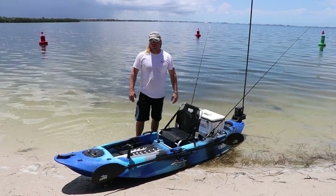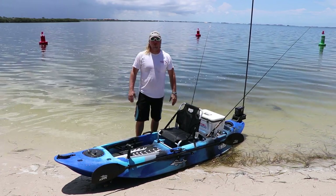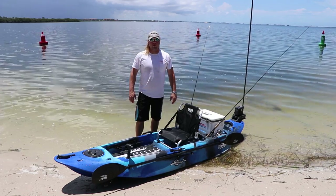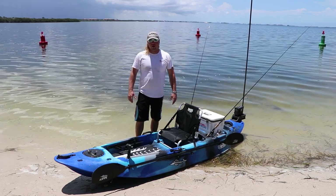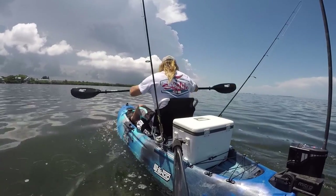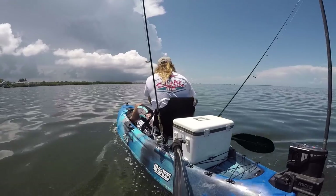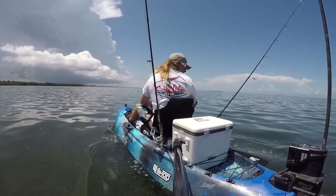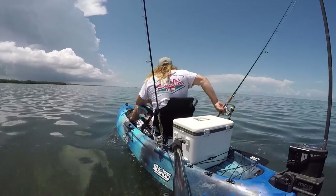Hey guys, just ran the new 10.5 out here to our local beach at Kaku HQ. Just wanted to give it a little bit of real-world try. The weather's been so crappy down here, we haven't had much of a chance to get out on the water. You can probably see we've got some bad weather coming in, so I couldn't take it out for very long. I was able to get out there and test it, throwing some casts, fully rigged up with the power pole and everything.